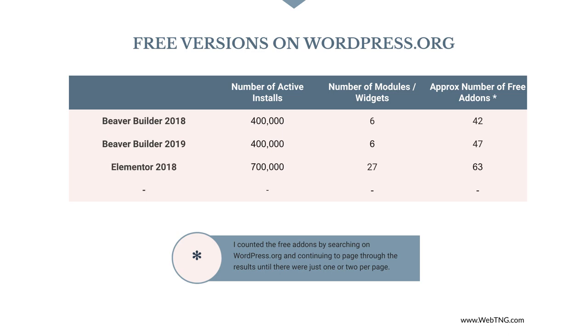Elementor, back in 2018, had 700,000 active installs, 27 widgets, and approximately 63 free add-ons. In 2019 Elementor has more than 3 million active installs. The free version has 30 widgets and there are over 200 free add-ons in the WordPress plugin directory. During the last 18 months Beaver Builder has stayed the same while Elementor has made huge gains. Elementor now has 4.2 times the number of active installs and more than 3 times the number of free plugins available on wordpress.org as it did in April 2018.